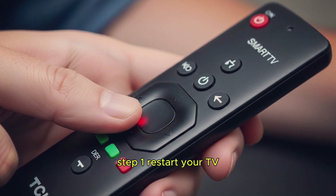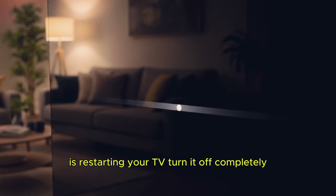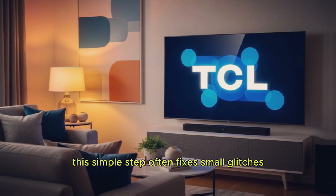Step 1: Restart your TV. The very first thing you should try is restarting your TV. Turn it off completely, unplug it for about a minute, and then turn it back on. This simple step often fixes small glitches.